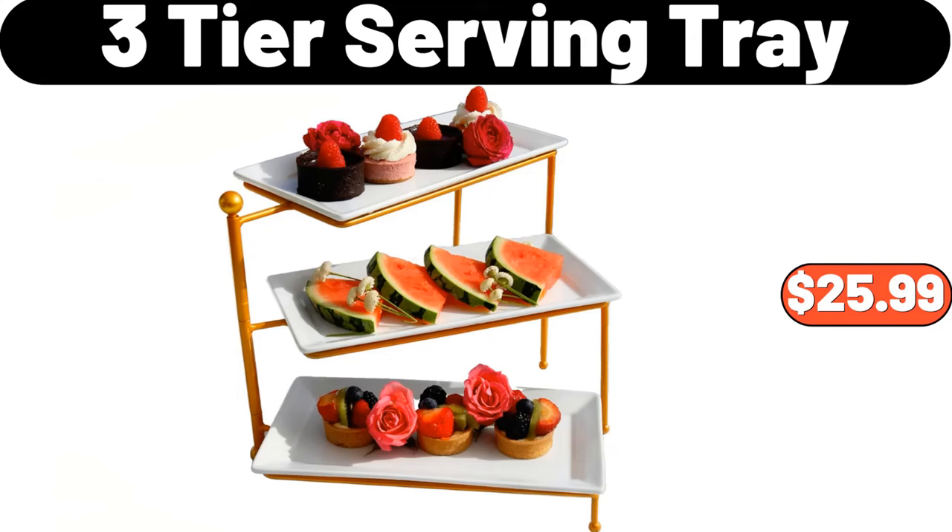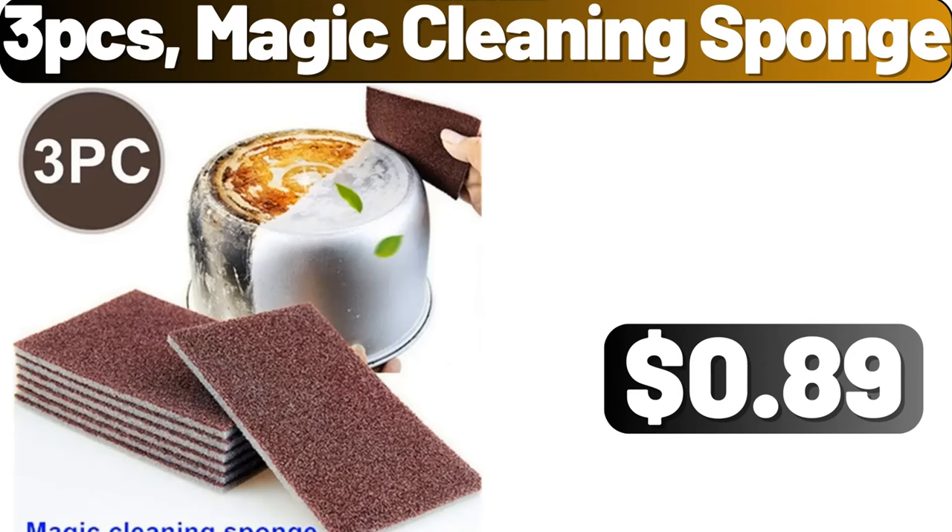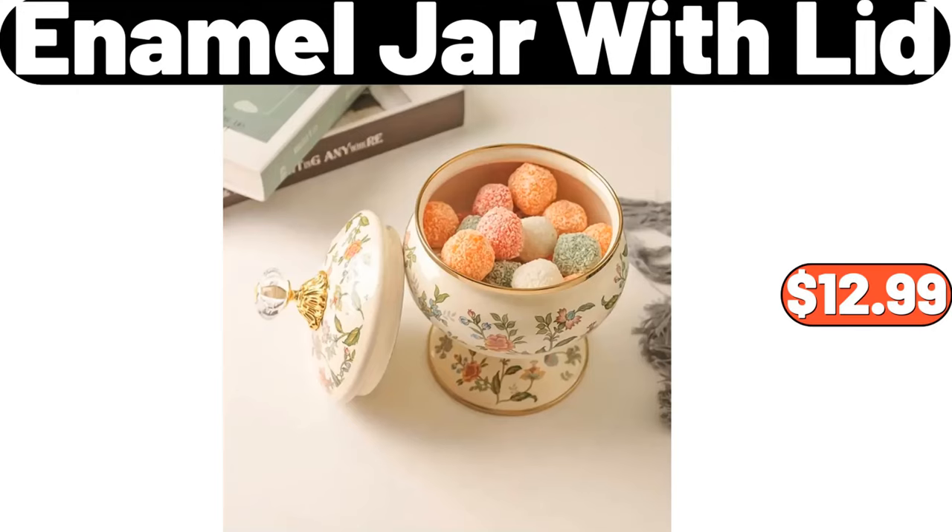3-Tier Serving Tray, $25.99. 3-PCS Magic Cleaning Sponge, $89. Enamel Jar with Lid, $12.99.